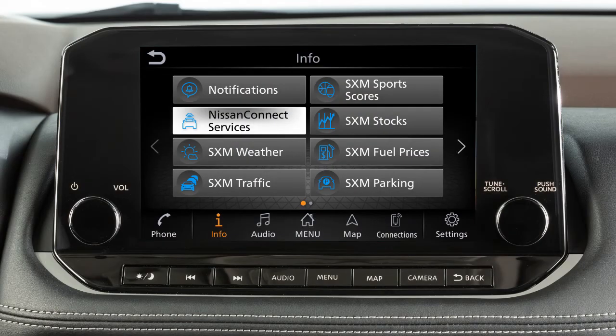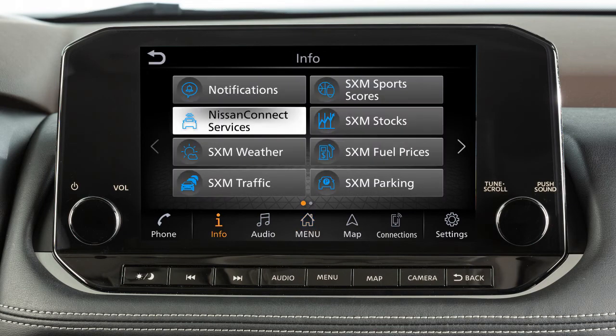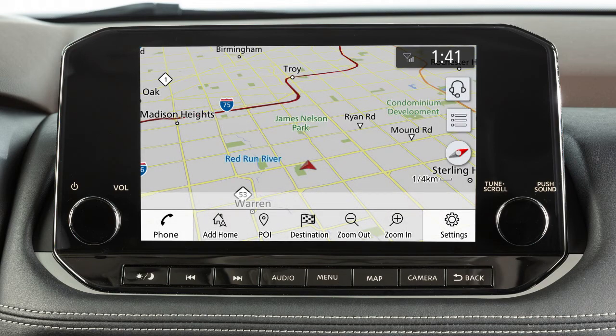To access these features in your vehicle, press the menu button, touch info on the launch bar, then NissanConnect services. You can also access the voice menu directly by touching the headset icon located on the navigation screen.